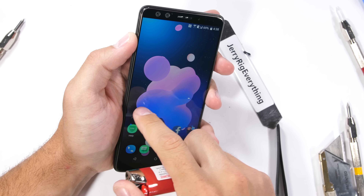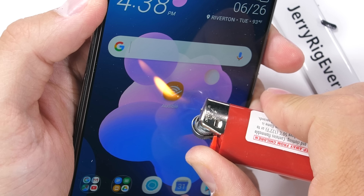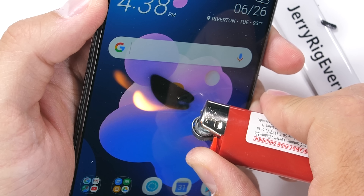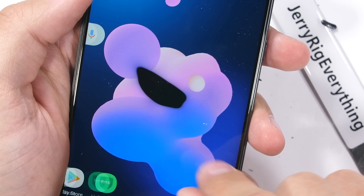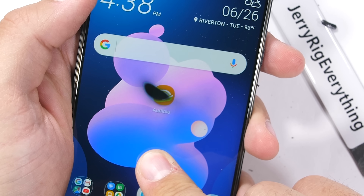The HTC U12 Plus is rocking a 6 inch, no notch, 1440p super LCD display and lasted 10 seconds under the burn test. The screen did go black, which is normal for LCD displays, and then the whole thing recovers, minus the oleophobic layer of course that just evaporates.